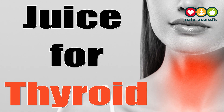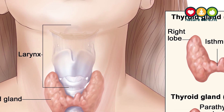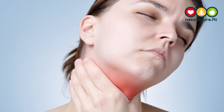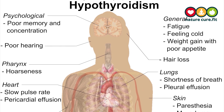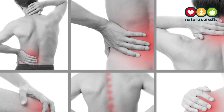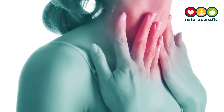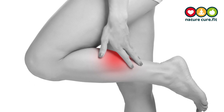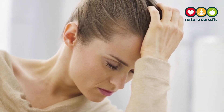Hi viewers, today I'm going to show you a juice for thyroid. In case the thyroid gland does not produce sufficient amount of hormones, it is known as hypothyroidism. Hypothyroidism leads to numerous serious health issues including heart disorders, joint pains, obesity, and infertility. Some symptoms of hypothyroidism are muscle cramps, constipation, fatigue, memory loss, and hair loss.